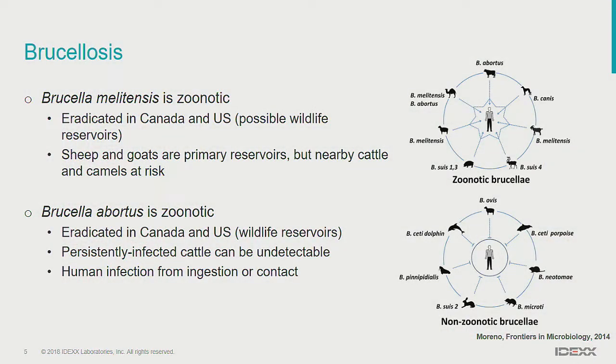We focused first on Brucella melitensis. It is a zoonotic disease. It's basically been eradicated in North America — in the US and Canada anyway. There are probably some wildlife reservoirs. Sheep and goats are the primary concerns for domestic animals, but cattle grazing nearby those wildlife reservoirs can become infected. Brucella abortus also came up in my searches — similar to melitensis, it's been eradicated here, but there are still wildlife reservoirs.